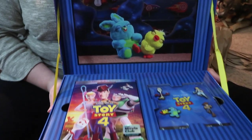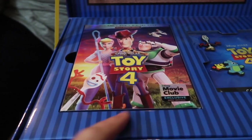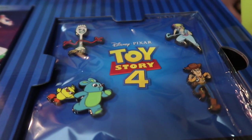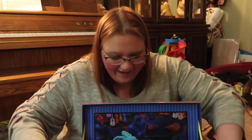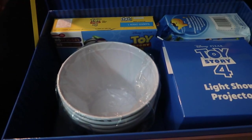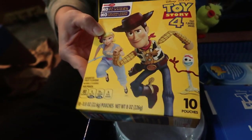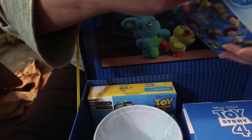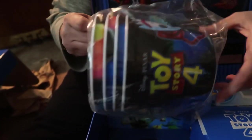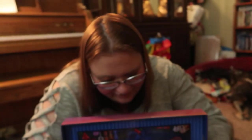Inside we have the Toy Story 4 movie and some collector pins — that's Forky, Bo Peep, Bunny and Ducky, and Woody. It looks like there's more. Oh my gosh, there's a lot of stuff — it keeps going. This is a Toy Story 4 flavored fruit pack, and Toy Story 4 goldfish. And these look like popcorn pails — a set of four! And there's a small box too.